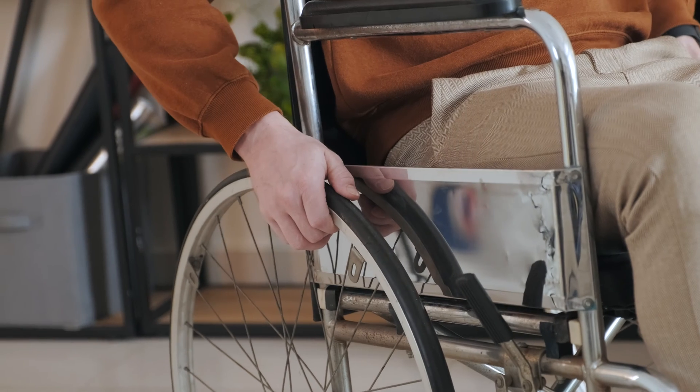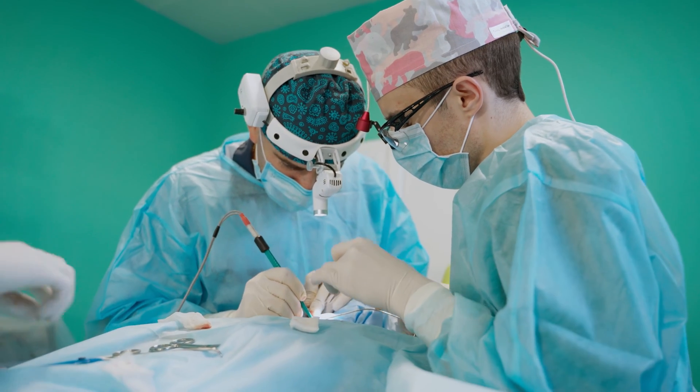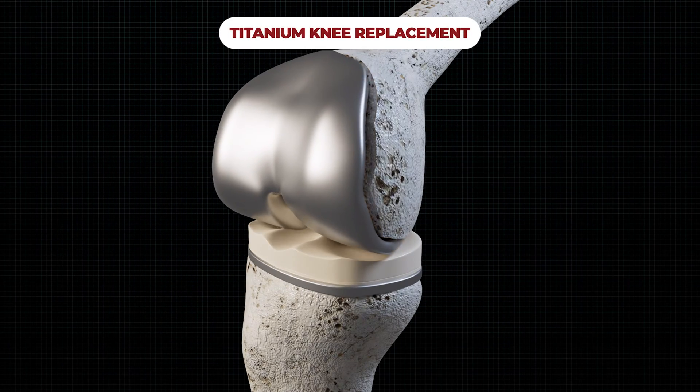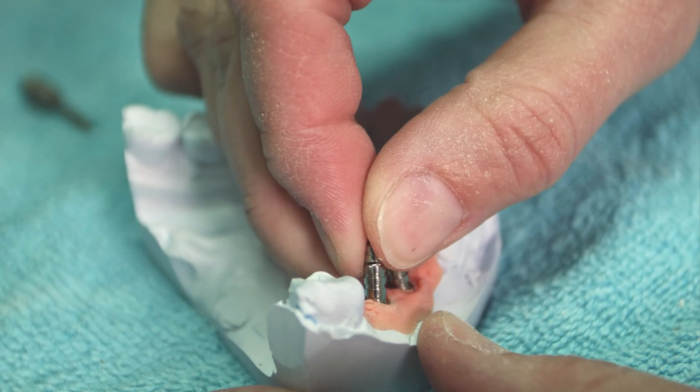Titanium is highly corrosion resistant, making it a great choice for medical devices including implants, prosthetics, and artificial replacements. The biocompatibility of titanium also makes it a great option for internal medical applications to reduce the body's reaction to metals.